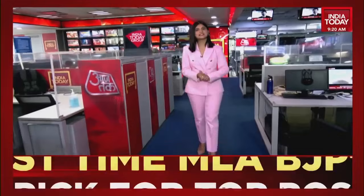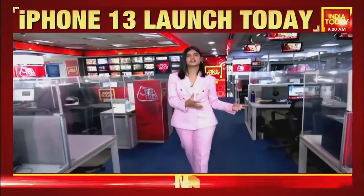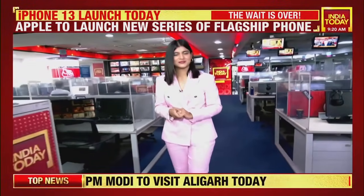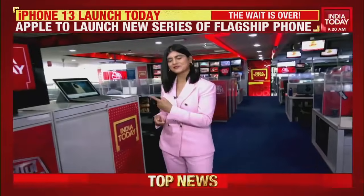Welcome back. Today the Apple company will be launching its latest iPhone, the iPhone 13 series. There's a lot of speculation on what features will be there and how big a hole it will burn in your pocket. Our Business Today team decodes all that and much more in this report.